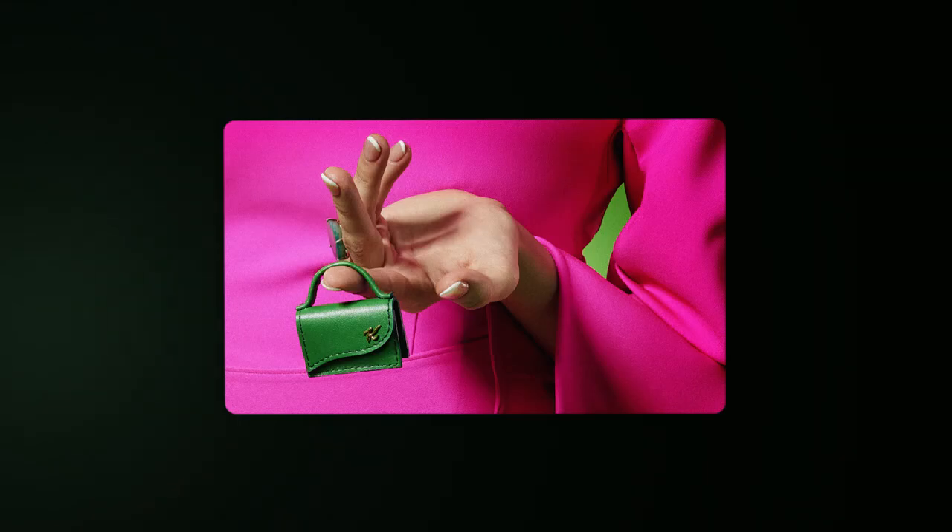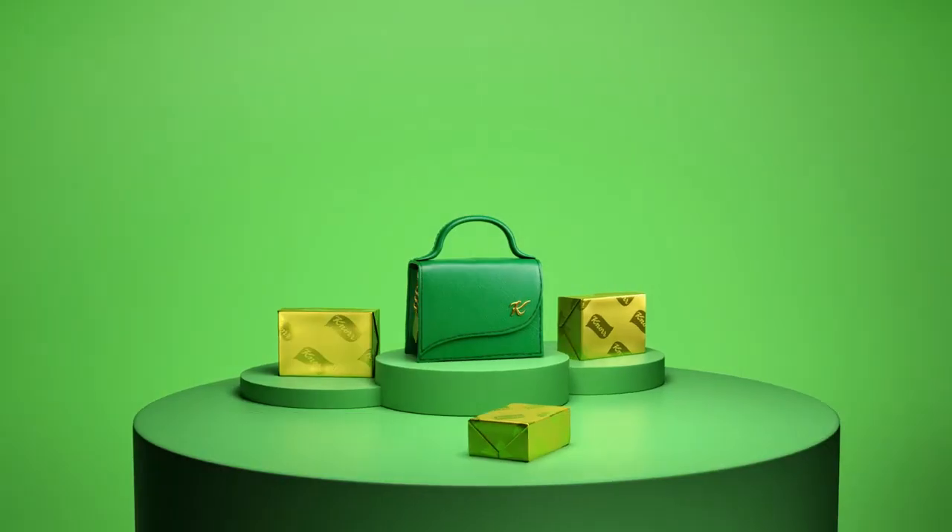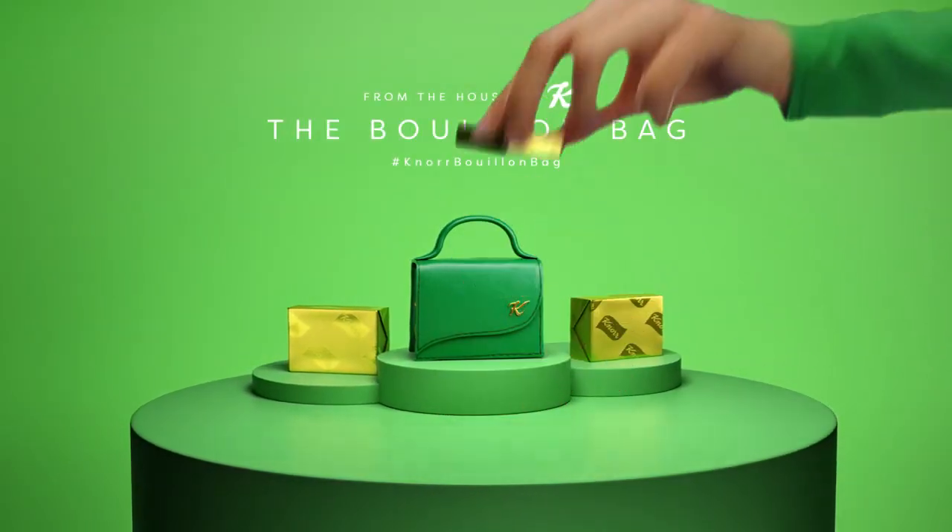Oh, wow. Okay. The Knorr bullion bag — add some flavor to your outfit.